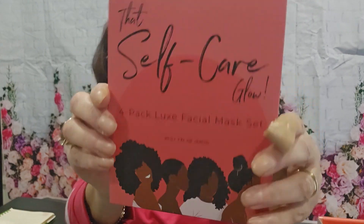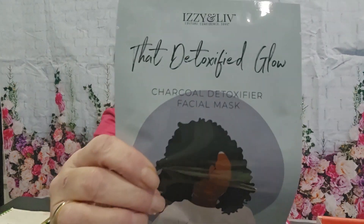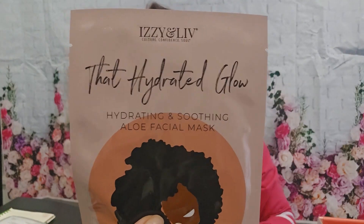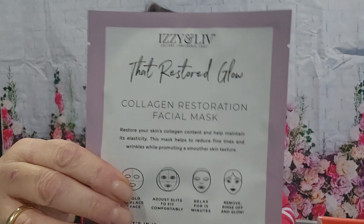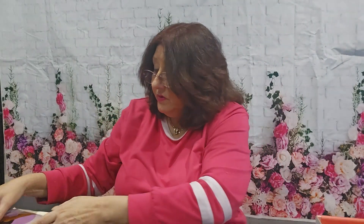The first item is the Self-Care Glow 4-Pack Luxe Facial Mask Set. Inside we have the Charcoal Detoxifier Mask, the Hydrating Glow mask, the Moistured Glow mask, and the Restored Glow Collagen Restoration Facial Mask. You actually get five of them in there — that's a nice start!